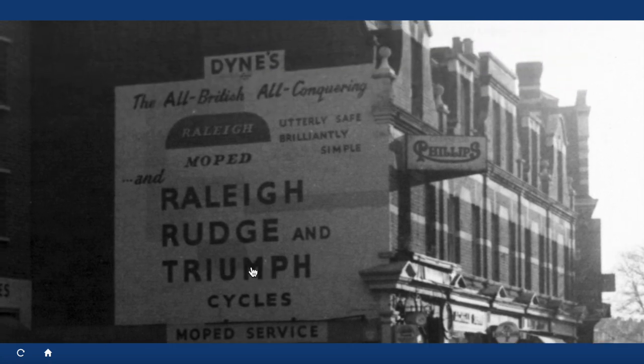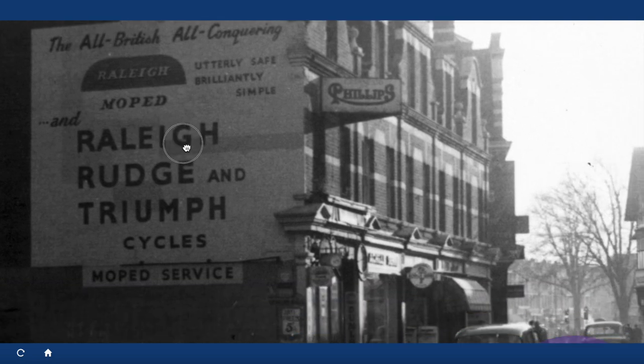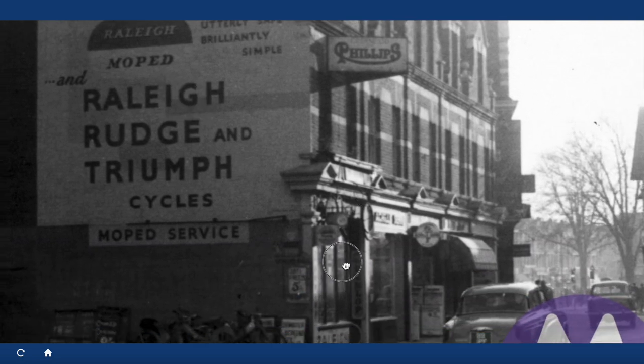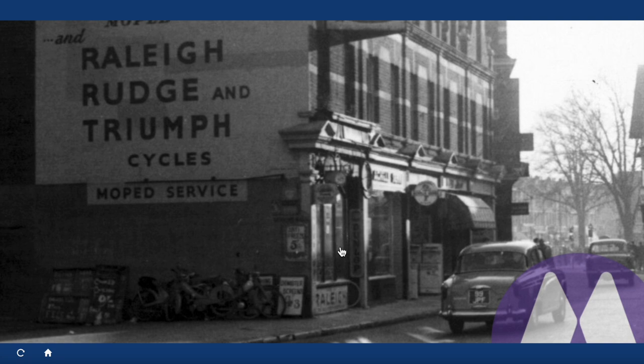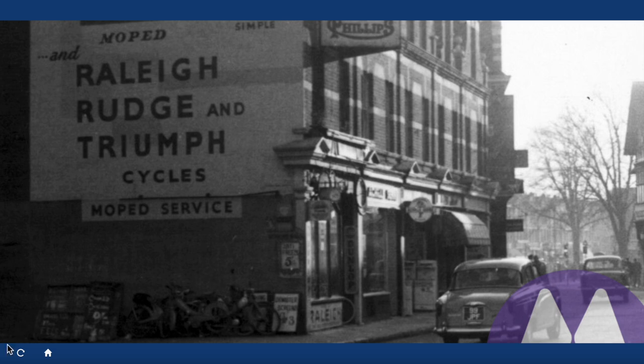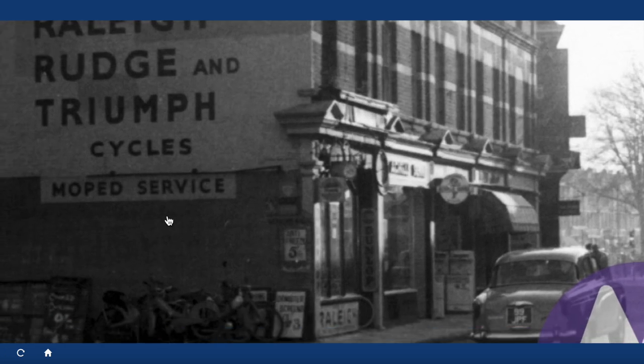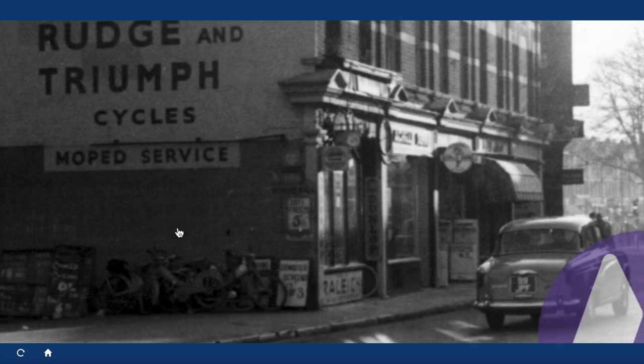There's a full-size ad on the side: 'Dynes - the all-British, all-conquering rally moped, utterly safe, brilliantly simple' - and Raleigh, Rudge and Triumph cycles. And that's the shop there. I don't know the age of this photo but the cars don't have modernish registration numbers.